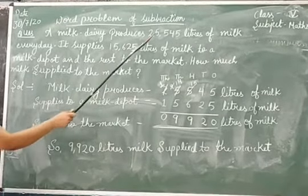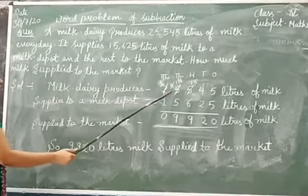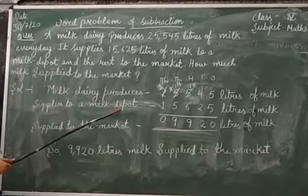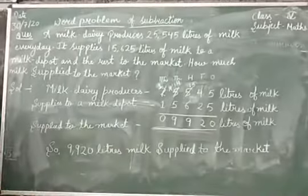If this number is subtracted from this number, we will get the answer. The milk dairy produces 25,545 litres of milk. How much milk is supplied to the milk depot? It is 8,625 litres of milk. Now we will subtract it.